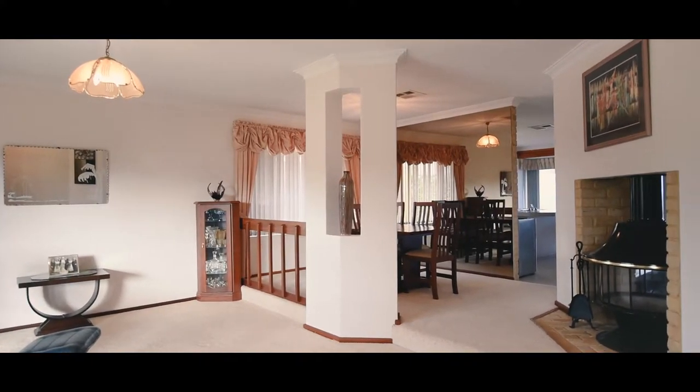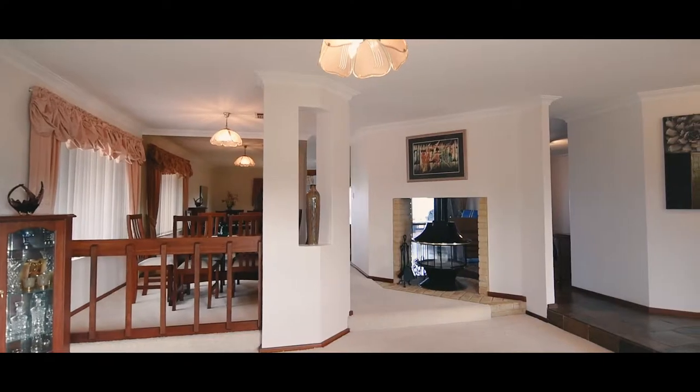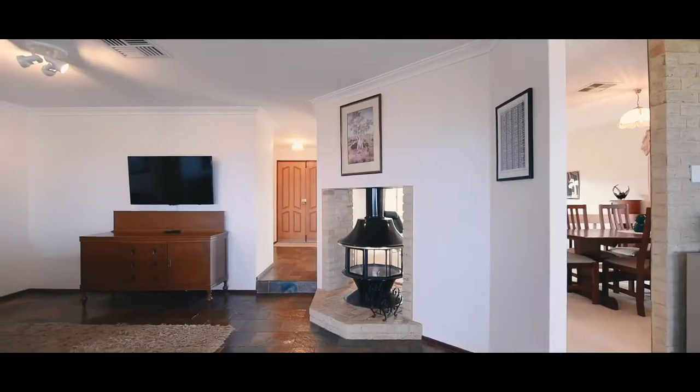As you step inside 14 Leander Street, you can feel you're about to see something special. A formal lounge and dining area, complete with a centrepiece fireplace, creates that perfect winter ambience for the family.